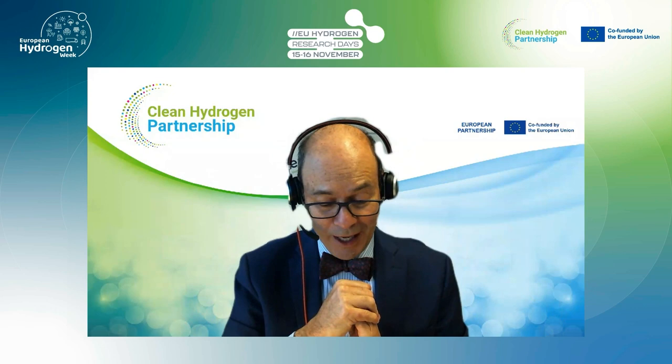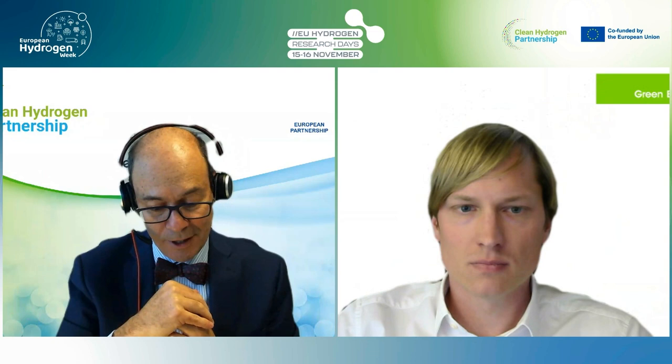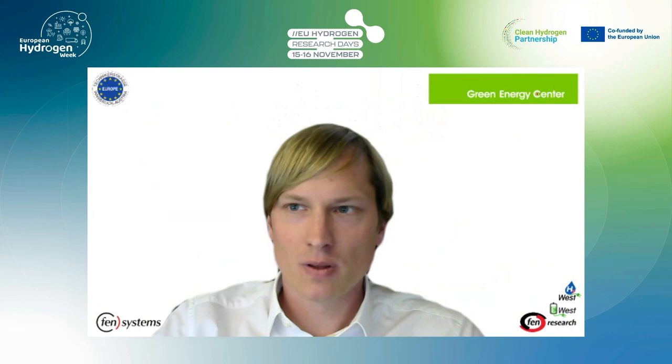Without any further ado, I would like to invite Mr. Nikolaos Fleischhacker, who is one of the participating organizations, the CEO of Fenn Research GmbH, to present to us the Demo for Grid project. Nikolaos, the floor is yours.